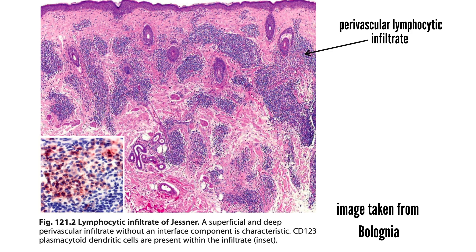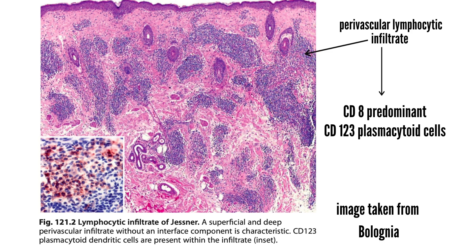On histopathology, the epidermis is unremarkable with little evidence of interface dermatitis. There is a superficial and deep, primarily perivascular, lymphocytic infiltrate that may surround the hair follicles, and a mild increase in dermal mucin may be seen. Immunohistochemistry identifies this as a mixed T-cell infiltrate with a predominance of CD8-positive lymphocytes, a few CD4-positive cells and B cells, and small clusters of CD123-positive plasmacytoid dendritic cells. T-cell receptor gene rearrangement analysis demonstrates a polyclonal T-cell population in the majority of cases.